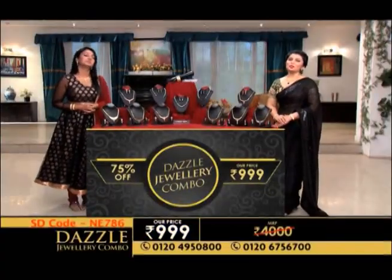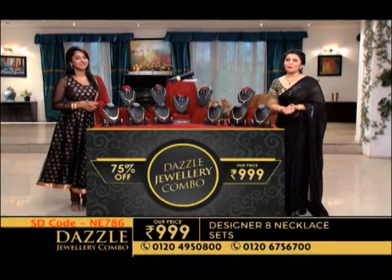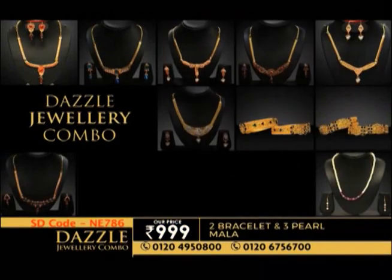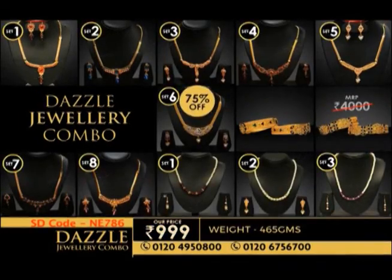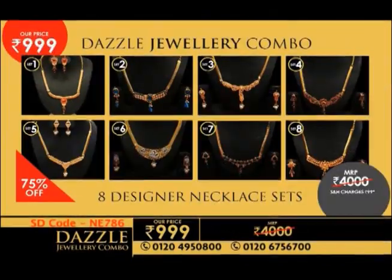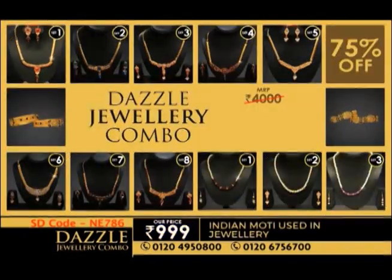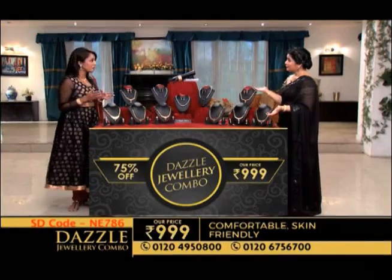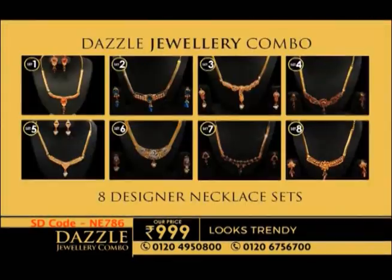Hello and a very warm welcome to Shop Direct TV! Ladies, today we have something for you which will make you razzle dazzle. We have a 24-piece Dazzle Combo. This is a complete combo. If you buy from the market, you can get it for 4,000 rupees, but right here you pay just 999 rupees. That's true — you have a complete set.